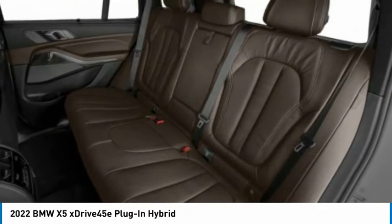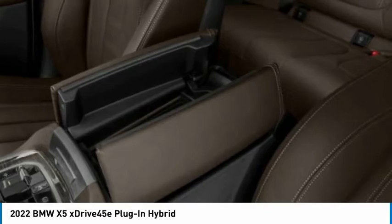Power lift gate. Wouldn't you look great in this vehicle? Stop in today and see for yourself.